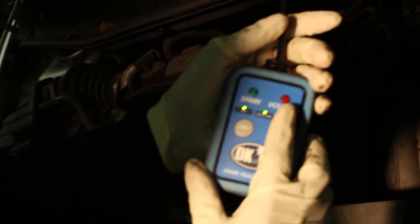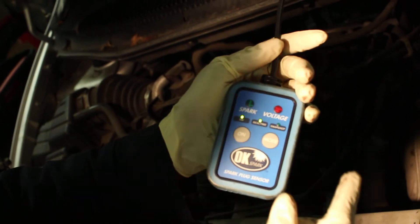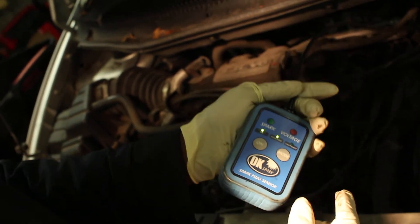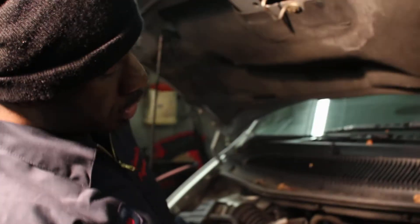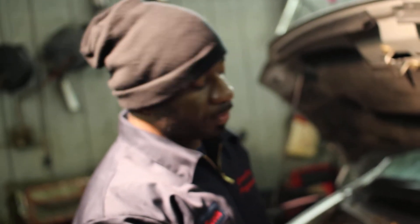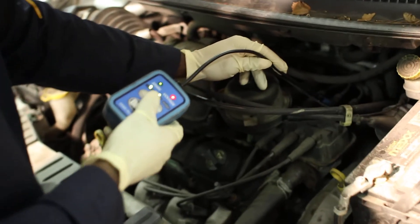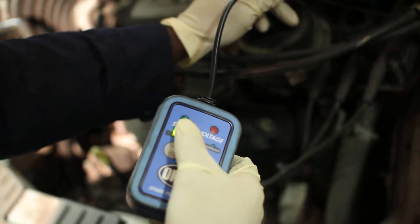Right here I have a spark tester which in real time will check the voltage coming from the coil and also the spark when firing at the same time. This is a very convenient tool because it allows you to check spark without hooking up an inline spark tester or doing it the old-school way — hooking up a screwdriver into the spark plug wire and letting it ground out. When you see both lights light up at the same time, that tells you that you've got good voltage and good spark.